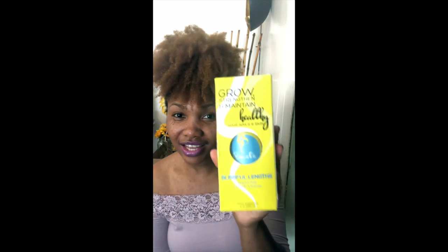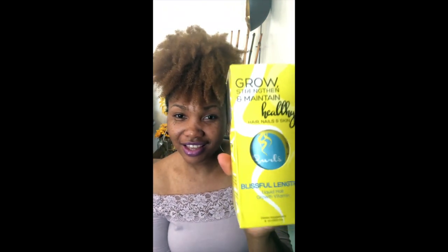Hi guys, thanks for tuning in to Naturally Tanya. Today I'm going to be doing a video about the Curls Blissful Lengths Liquid Hair Growth Vitamin. I'm sorry if you hear any noise in the background — I do have a fan going because it's a little bit hot today.